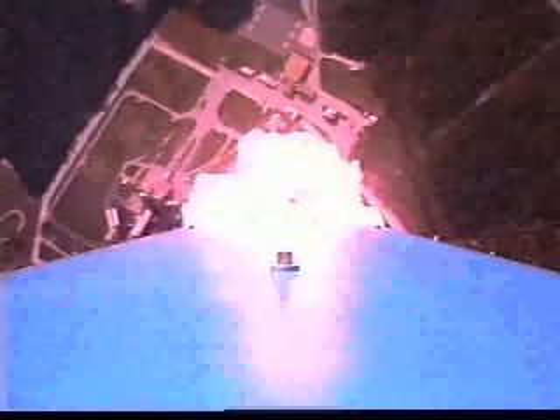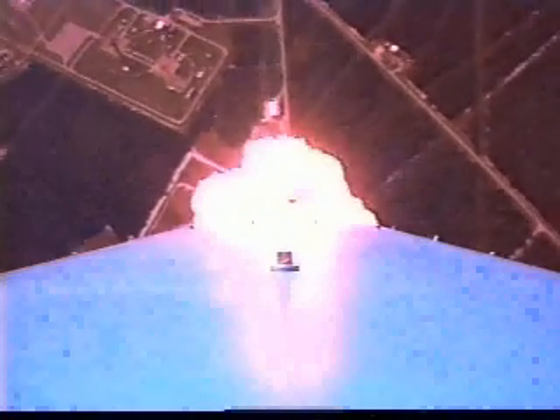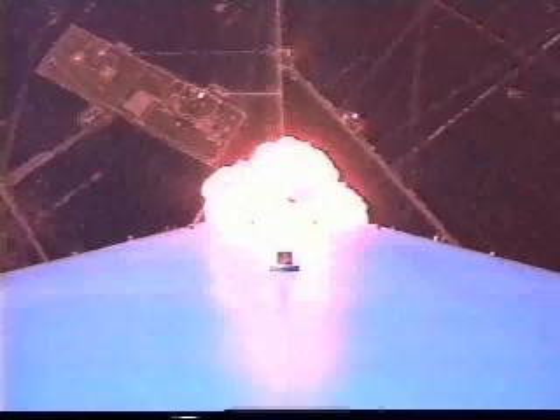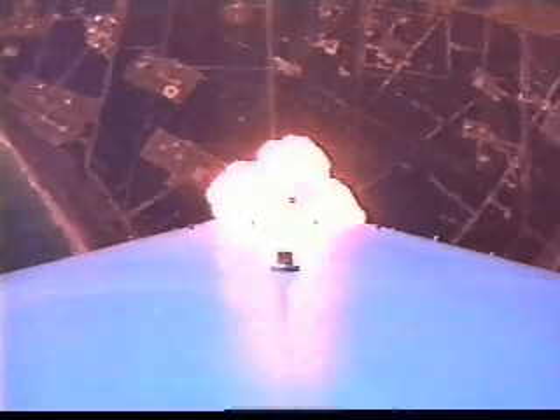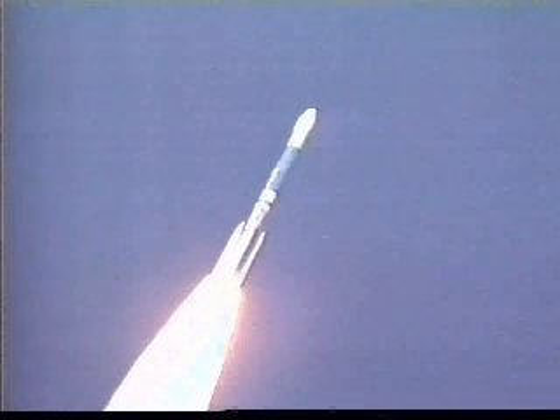The programs are going in on time, the disturbances at liftup are normal, looks good. Dinko looks very good, burning nicely. Main engine and verniers are looking good. On through Mach 1.